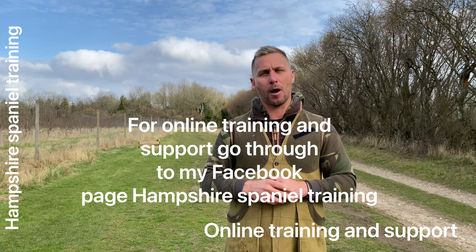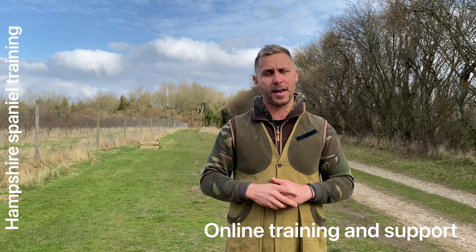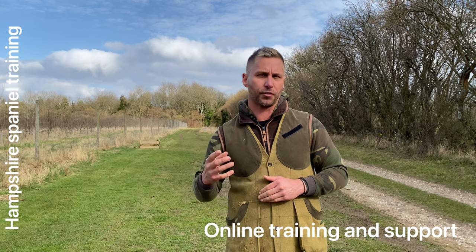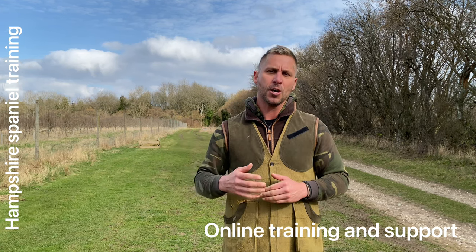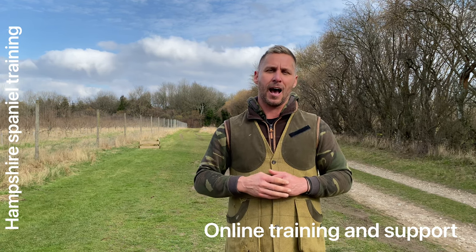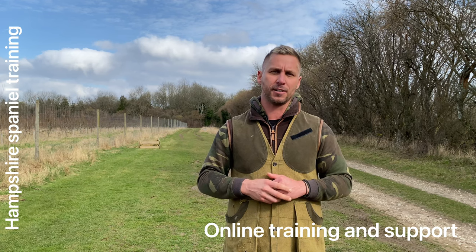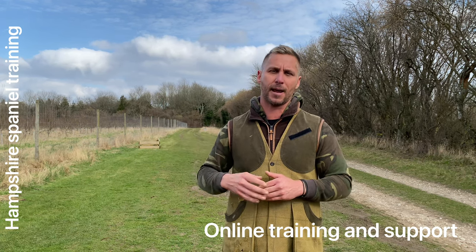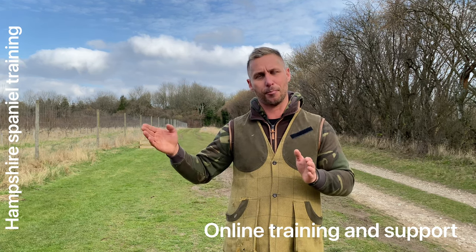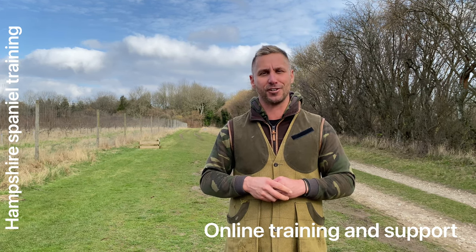If you want any further help, I do an awful lot of online training. You can go through to my Facebook page, Hampshire Spaniel Training — drop me a message in there and if you want some help I can do my best to help you. Don't forget to give me a thumbs up and a follow on YouTube. It really does help me push on to create more content for you guys. Hopefully going to do some more videos in the weeks to come covering some of the other aspects early on if and as you decide to buy a working cocker or springer. I hope this has been helpful and I'll catch you very soon.